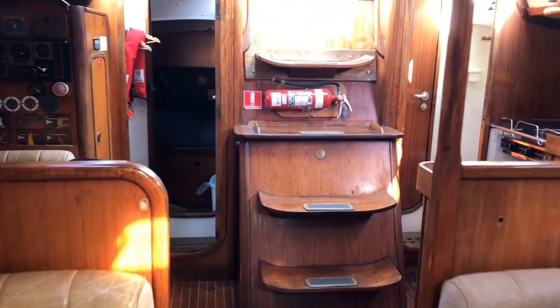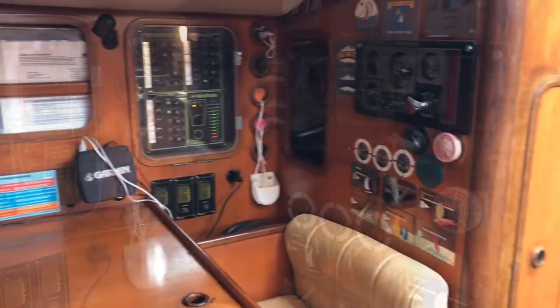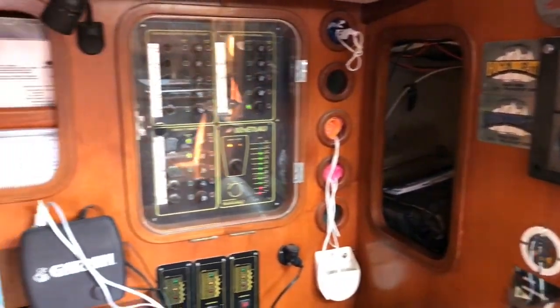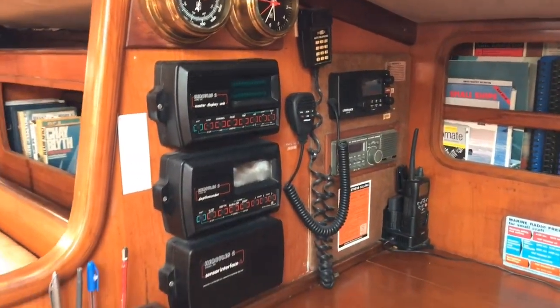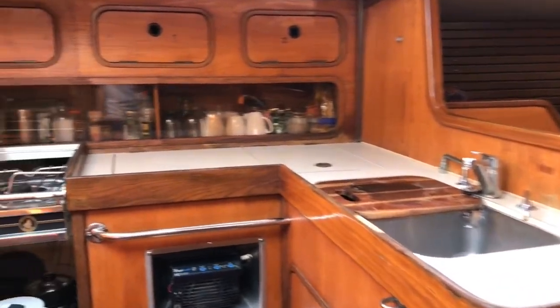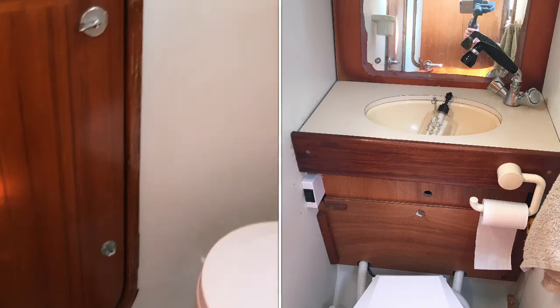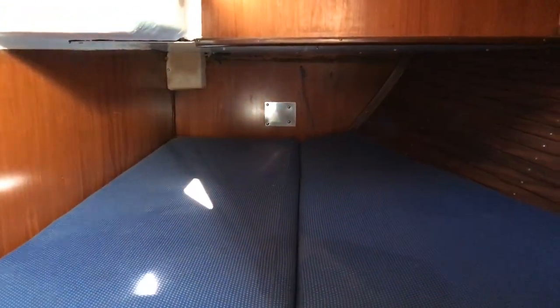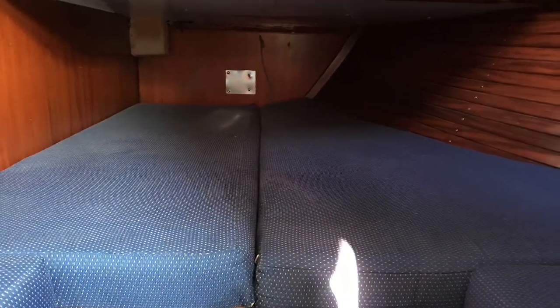Moving aft at the chart table, there's a decent size area for pulling out charts. We've got instrumentation which includes a new VHF AIS radio. Looking back to the port quarter, before you reach the aft cabins, there is a head with shower on either side. However, on the starboard side the toilet has been removed — there's still a washroom basin, but the additional double doors actually create a lot of good soundproofing when the engine is running.